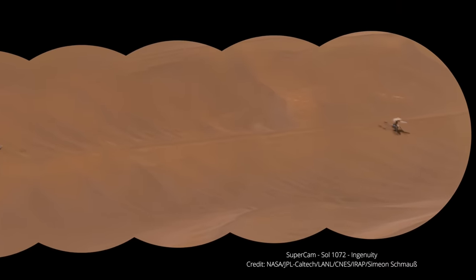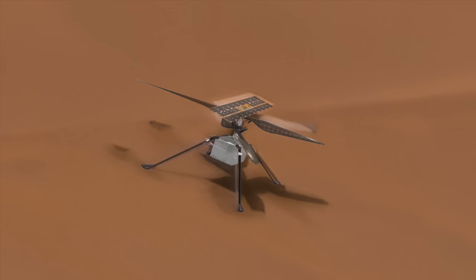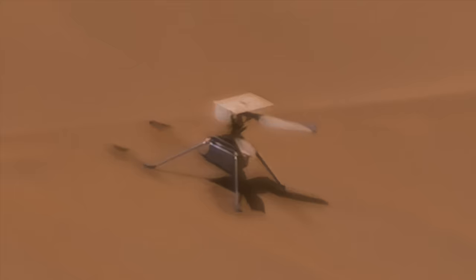Looking back at Ingenuity itself, it's clear that the far-flung blade came from the upper rotor — it should be here. The blade on the other end is still there, but the tip is broken off and some of the leading edge is bent up. The two blades on the lower rotor are still in place, but the tips are gone, as shown by the shadow of the near one and also evident from the shadows viewed by Ingenuity's nav cam.